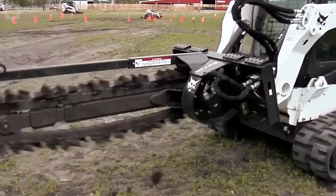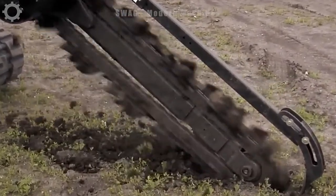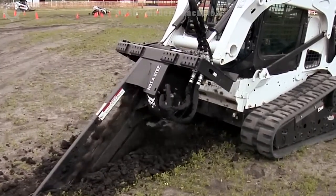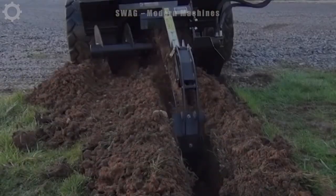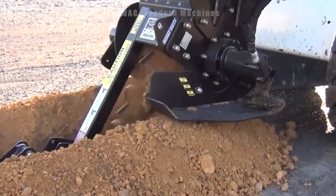Tackle trenching jobs easily with specialised bobcat excavator attachments. Durable excavator with 3 to 4 foot depth, extended auger and self-adjusting crusher prevents dirt from returning. Flexible chain from soil to rock, with depth controlled by adjustable foot. Eaton motors provide high torque for class-leading digging performance.